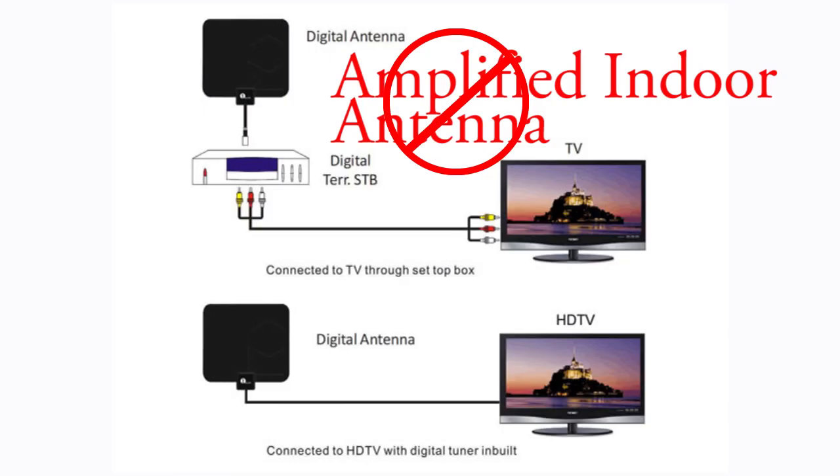Installing an amplified indoor HD TV antenna is probably a waste of money. These digital antennas have a cord length of just a few feet and you will not benefit from a TV signal amplifier at all. You could try a larger antenna surface, and since it's an indoor antenna you can move its position whenever you need to.